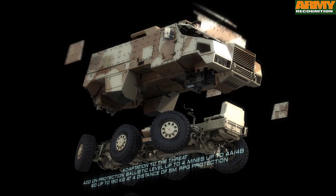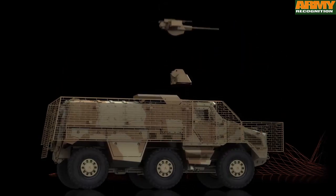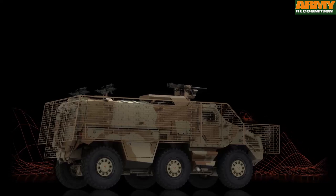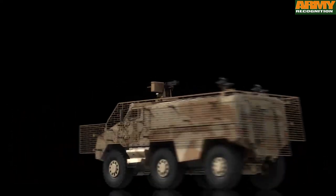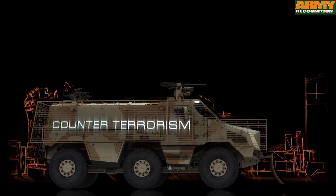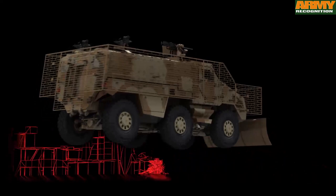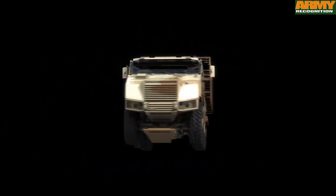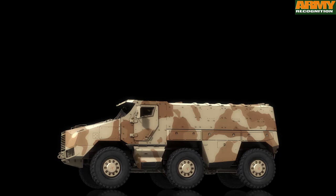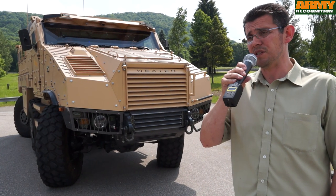Tatra is a very well known and renowned supplier to Middle Eastern countries and armies. Interest from armies such as Saudi Arabia and the United Arab Emirates has been recognized. This vehicle was tested in Qatar and users were very satisfied, so we expect interest to also come from that region.